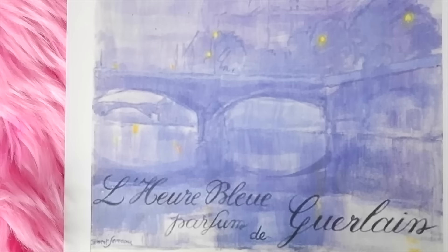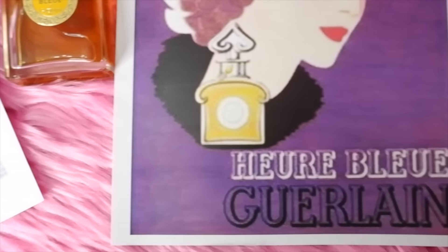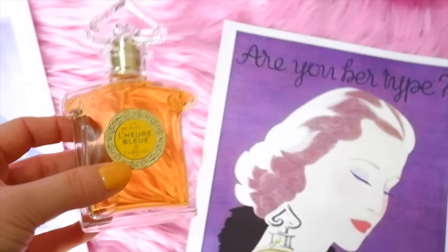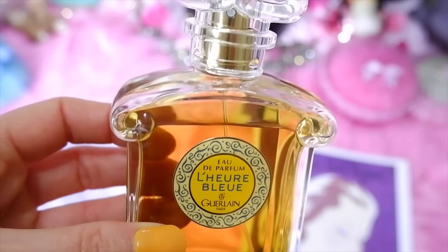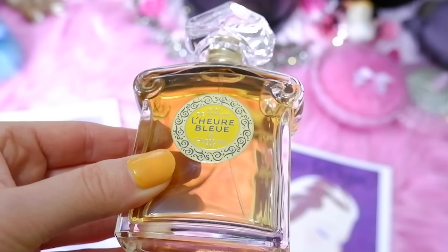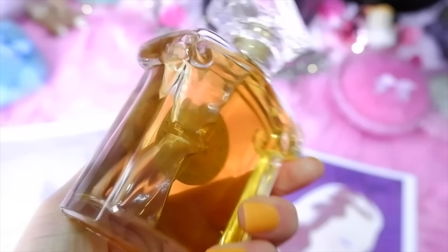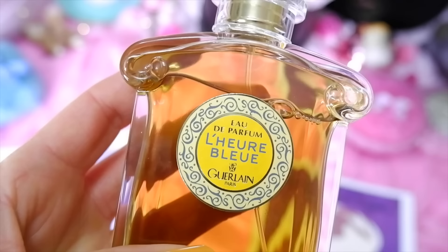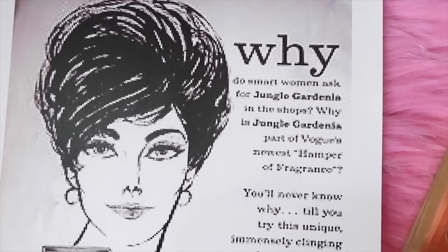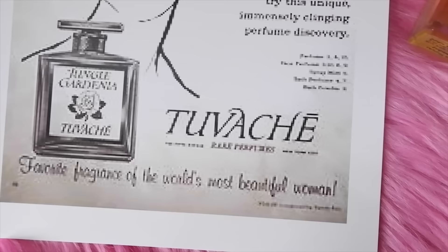Next is Guerlain L'Heure Bleue, created in 1912 by Jacques Guerlain — one of the older ones. Top notes are bergamot, lemon, coriander, tarragon, clary sage, and neroli; heart notes are Bulgarian rose, iris, heliotrope, jasmine, ylang ylang, orchid, carnation, and violet; base notes are tonka bean, vanilla, sandalwood, cedar, musk, vetiver, and benzoin. I really like this perfume — it's quite fresh and light, and I love how old it is. Honestly, I love all of the Guerlain perfumes; they're all so unique. If you're a vintage perfume collector, I highly recommend diving into the Guerlain line.